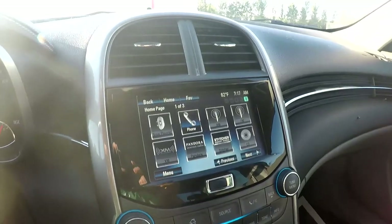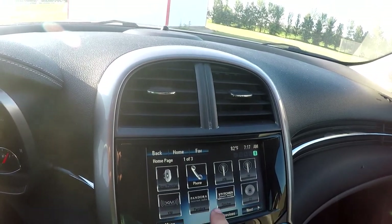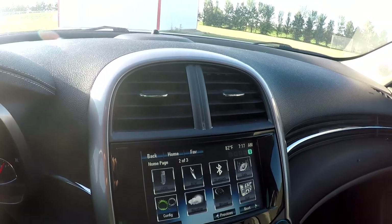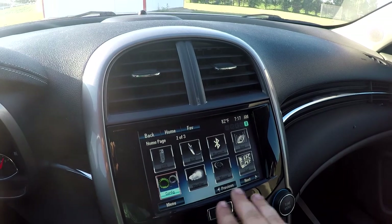Up here on the radio, you got all your settings: radio, phone, AM, FM, XM, Pandora, Stitcher, CD, USB, AUX, Bluetooth, tone, settings, all the other stuff. Let's get out — it's starting to get hot in here without the car running.